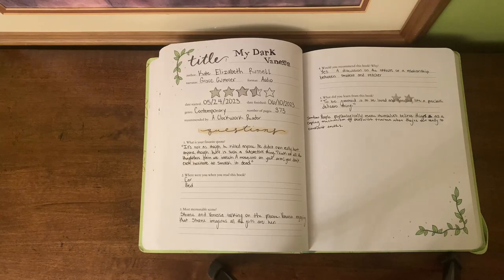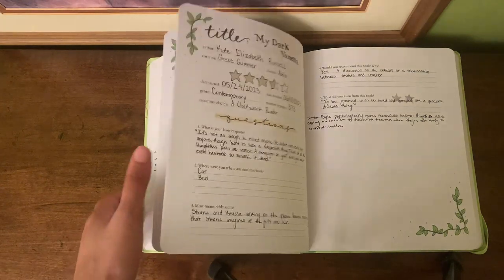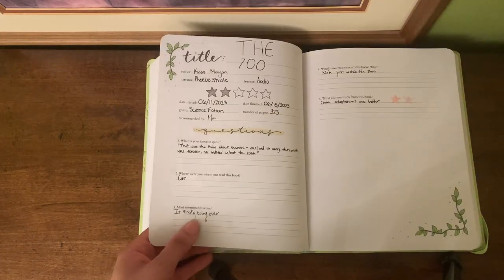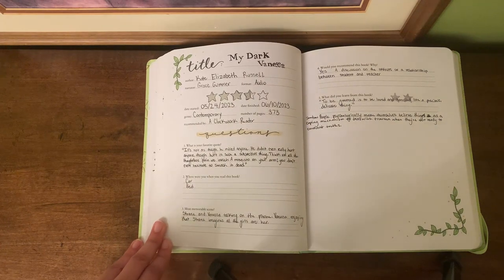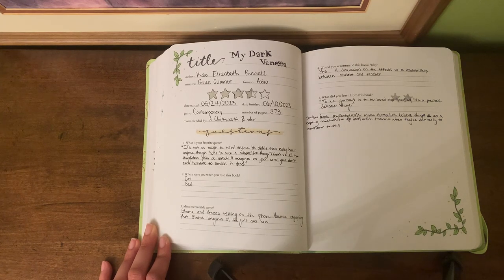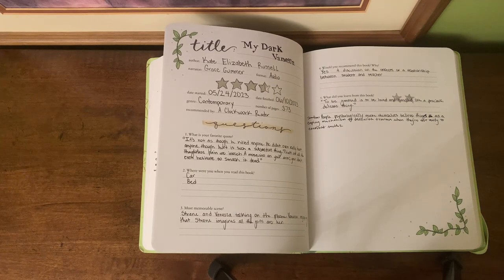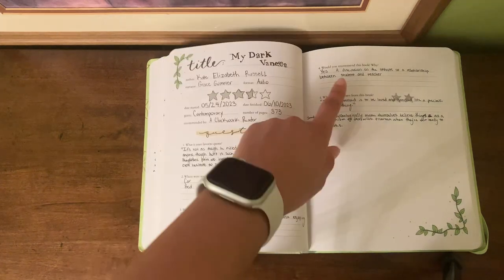Another book I read after that was My Dark Vanessa. I listened to this as an audiobook, so to be completely honest I didn't get the full effect that I know I would have if I'd read it physically, but it was still a really good book — I rated it three and a half stars. I haven't drawn anything for it yet. For the quote I wrote: 'It's not as though he killed anyone. He didn't even really hurt anyone — though hurt is such a subjective thing. Think of all the thoughtless pain. A man flicks a mosquito on your arm; you don't even hesitate to smack it dead.'